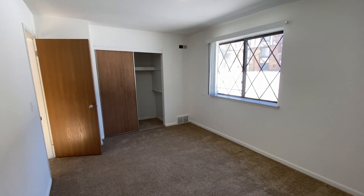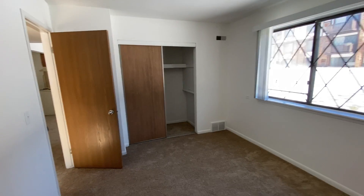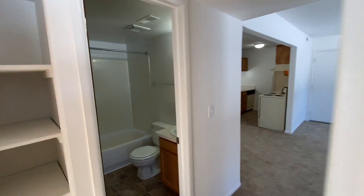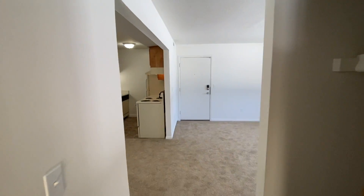All of our apartments include smart locks and smart thermostats. We pay the water, sewer, and trash removal. The Chestnut Oak styles include gas heating as well.